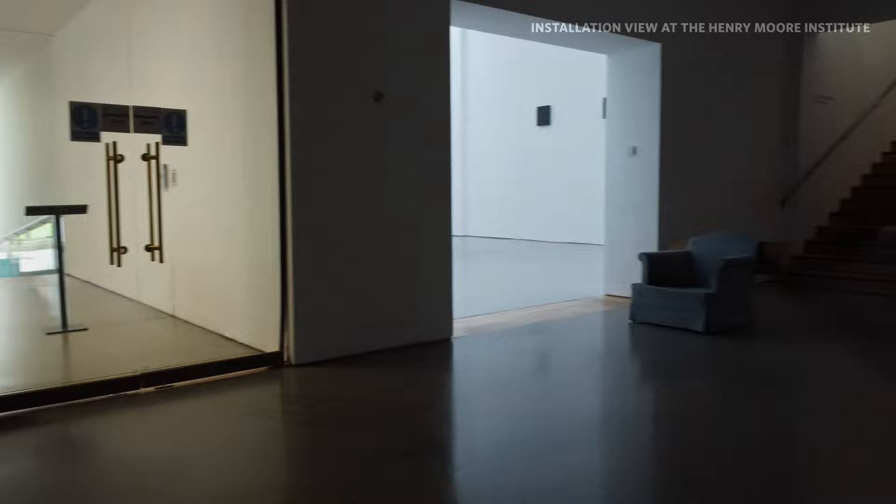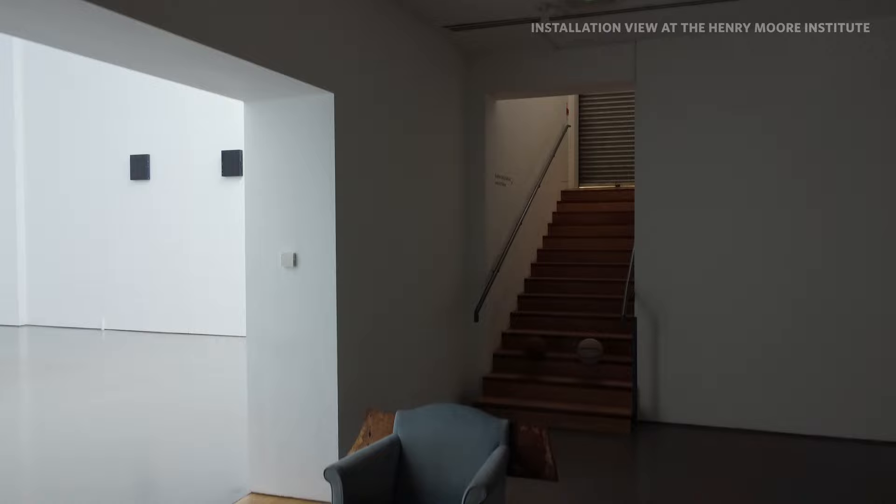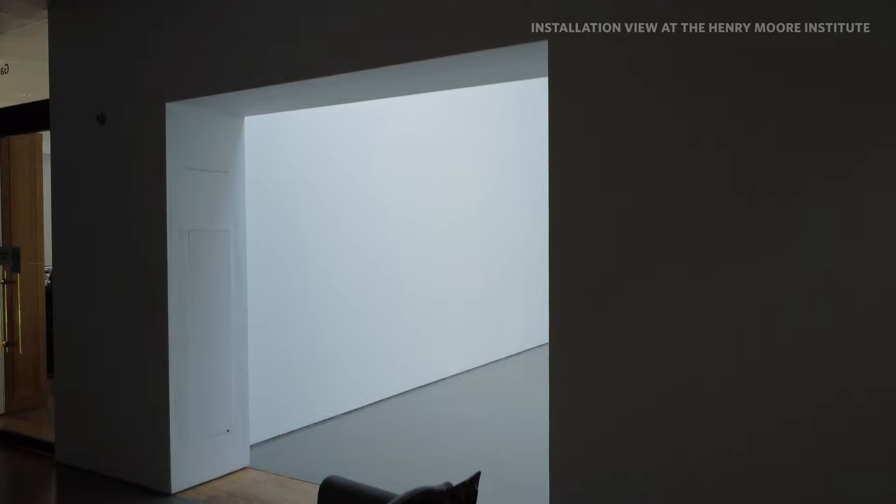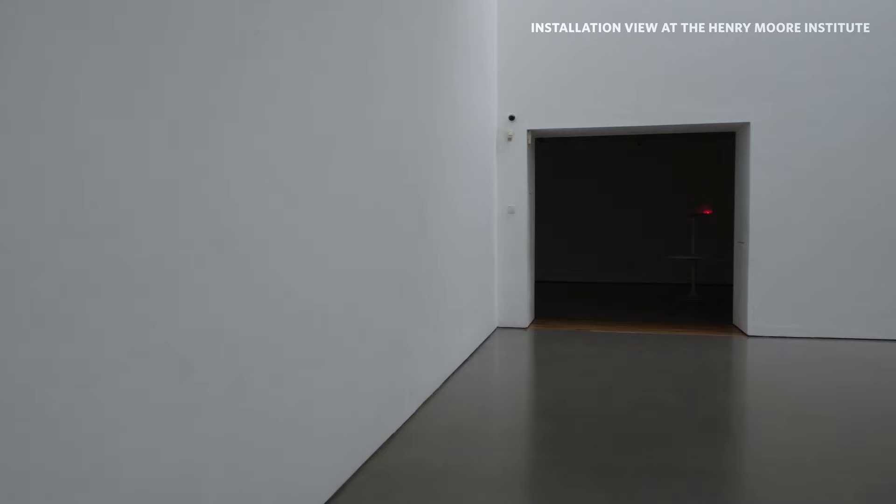We say that the galleries are empty, and maybe they are when you first walk in, but they're not empty — they're full, they're screamingly full. They're full of traces of the last exhibition, the last person who painted it, the cleaners. There are marks, traces, noise.